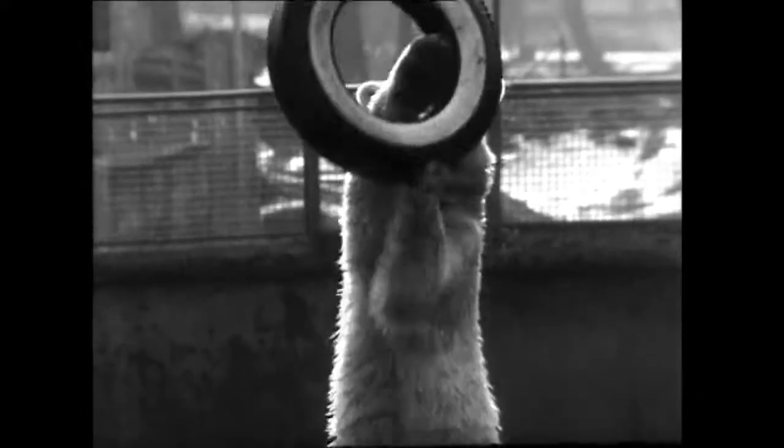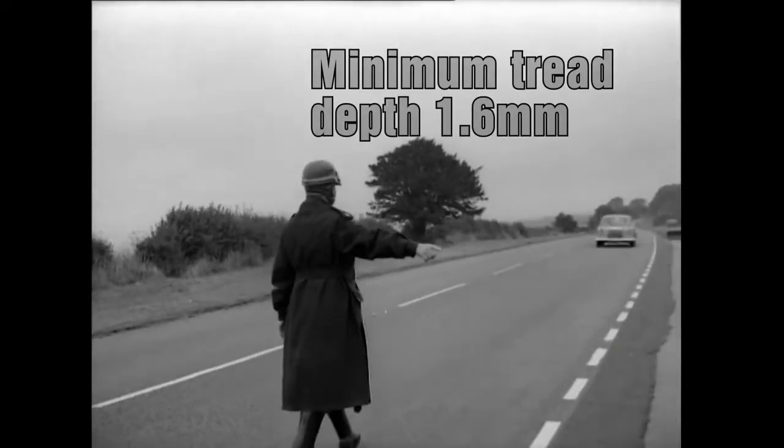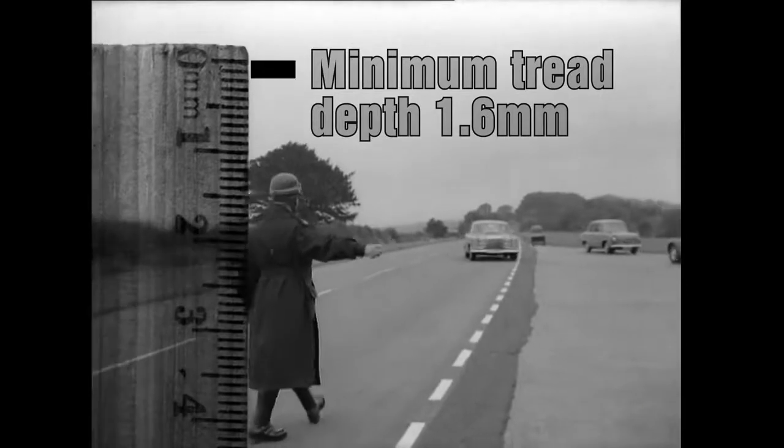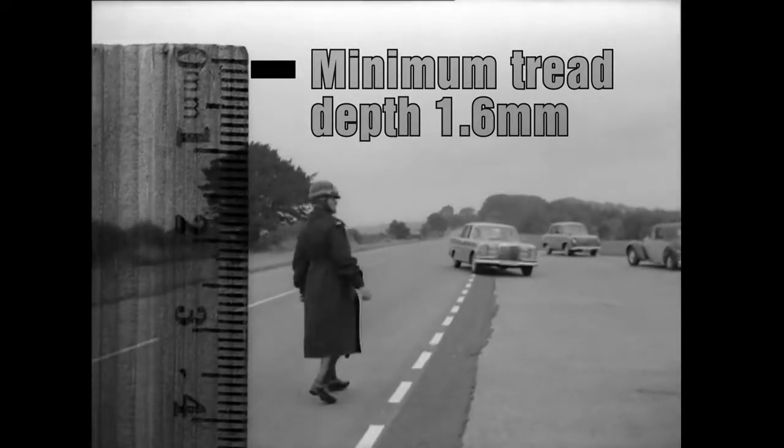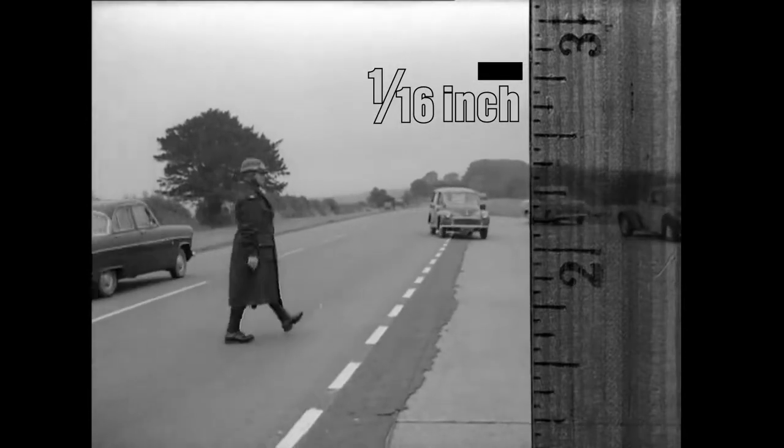Before you head off, give your tyres a jolly good check. That's the spirit! To avoid the long arm of the law, your tread depth needs to be at least 1.6mm deep. That's about 1/16th of an inch for all you old timers.